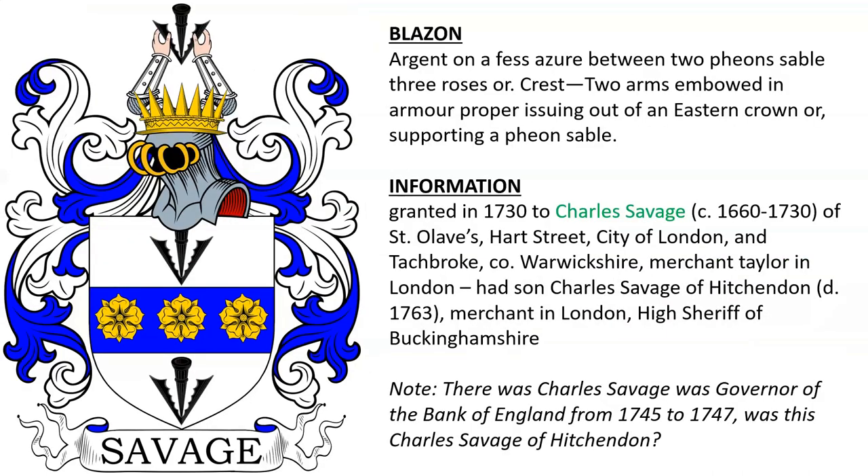A similar coat of arms was granted in 1730 to Charles Savage of St. Olives in Hart Street, the city of London, and of Tatchbrook in Warwickshire. He was a merchant tailor in London by occupation, and he had his son Charles Savage of Hitchenden, who was a merchant in London and the High Sheriff of Buckinghamshire.